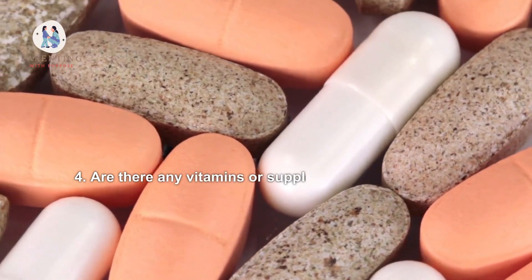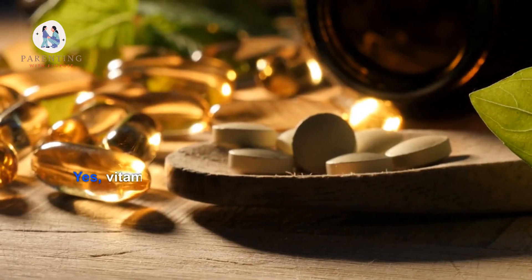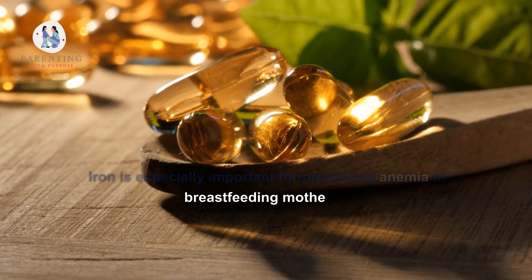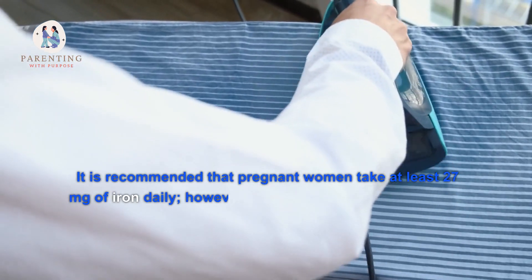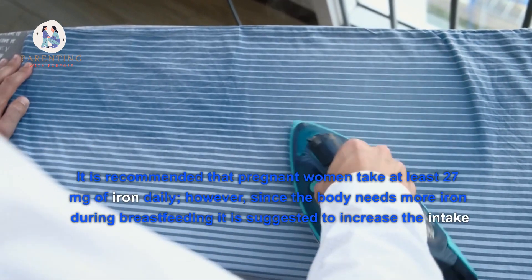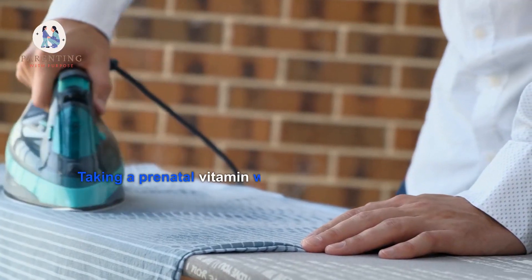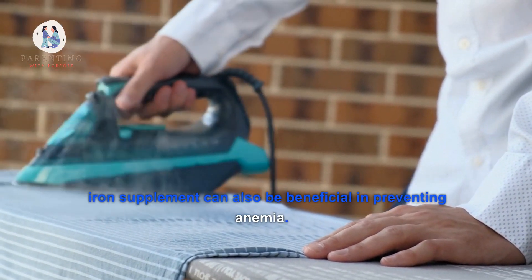Are there any vitamins or supplements I should take to help prevent anemia? Yes, vitamins and supplements can help prevent anemia. Iron is especially important for preventing anemia in breastfeeding mothers. It is recommended that pregnant women take at least 27 milligrams of iron daily. However, since the body needs more iron during breastfeeding, it is suggested to increase the intake of iron up to 45 milligrams per day. Taking a prenatal vitamin with iron or adding a separate iron supplement can also be beneficial.